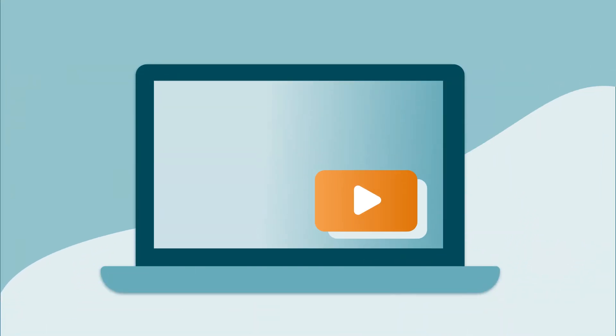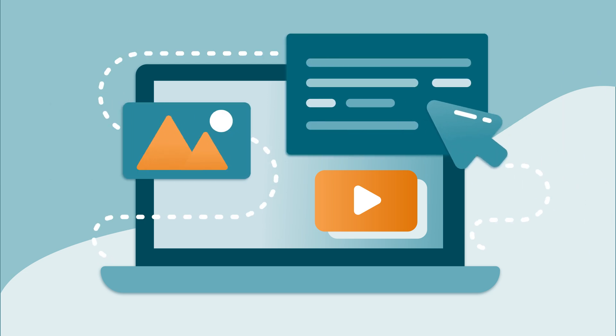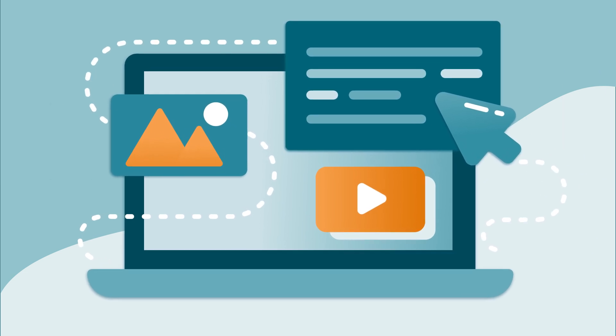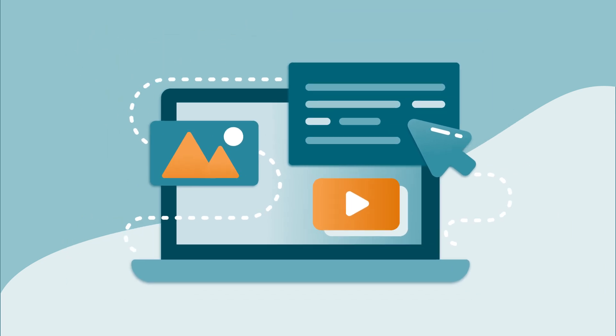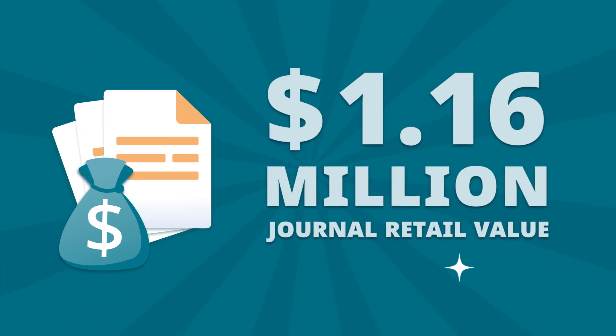Videos from the Academy of Management, Business and Economics Collection, and the Associated Press add mighty context to research topics. With a journal retail value of more than 1.16 million U.S. dollars, it maximizes your budget in a single bound.